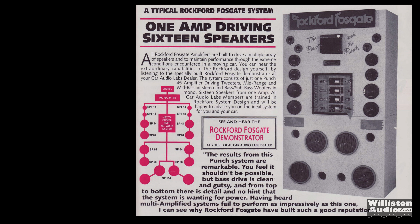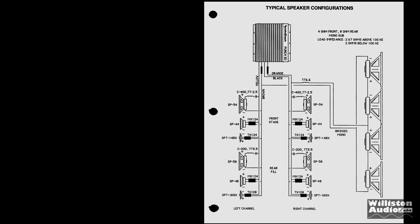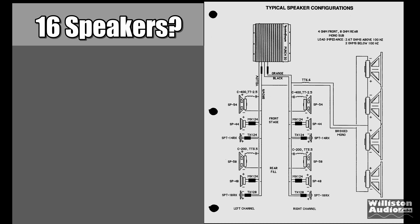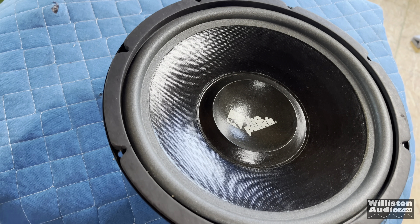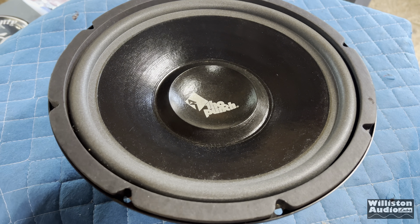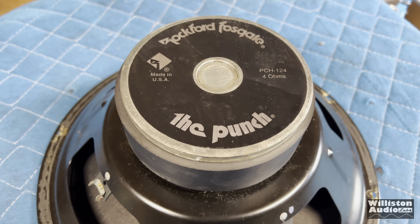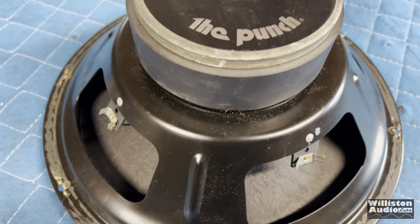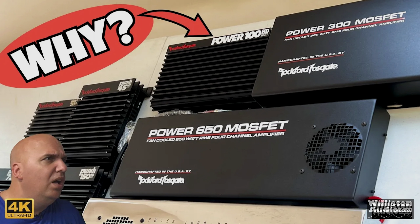Rockford Fosgate had displays in their dealers showing one amp driving 16 speakers. Their owner's manual even showed 16 speakers: eight 5.25-inch drivers, four tweeters, and four 12-inch subwoofers, all with a passive crossover network. The manufacturers knew people were using smaller amplifiers, so they designed drivers that were more efficient with smaller magnets, less moving mass, and larger boxes to achieve that efficiency.